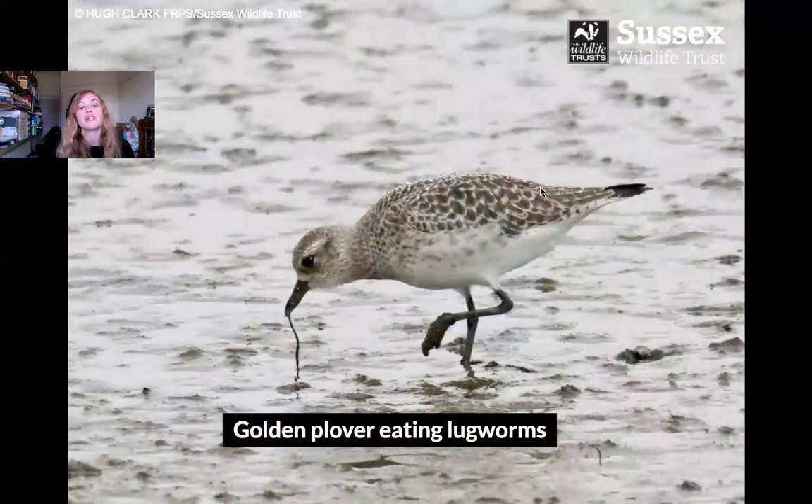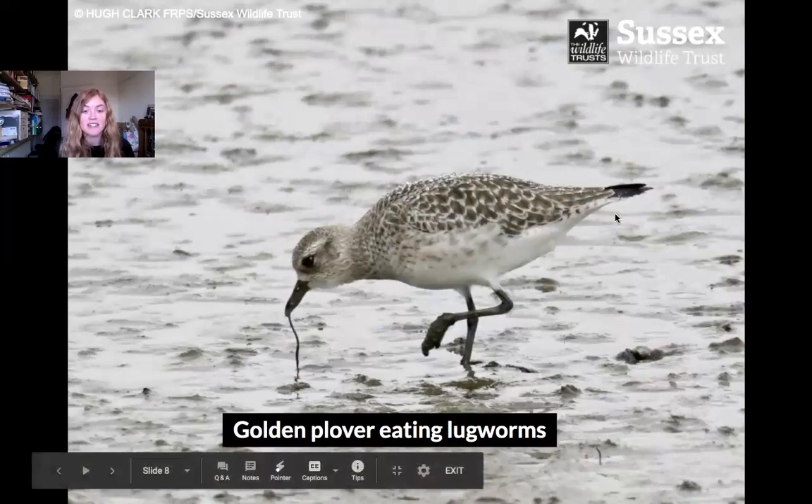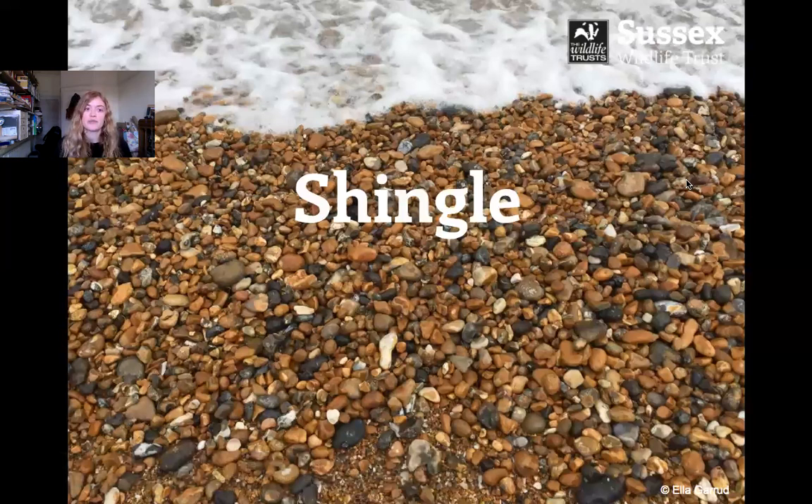Sandy beaches attract lots of different coastal birds. This is a golden plover — it's actually eating one of the lugworms that we talked about earlier. They've got quite a long beak which they stick in the sand to find those juicy worms to eat.